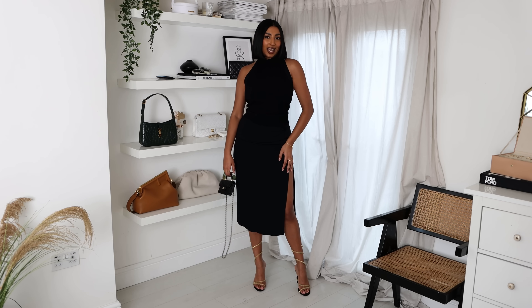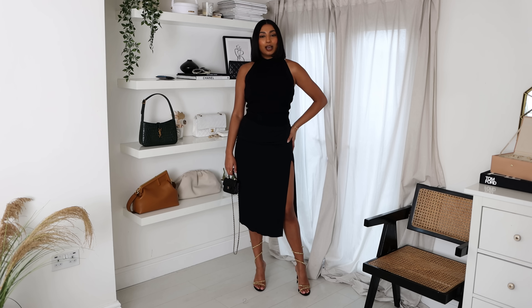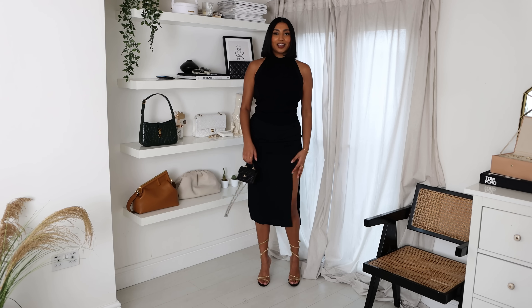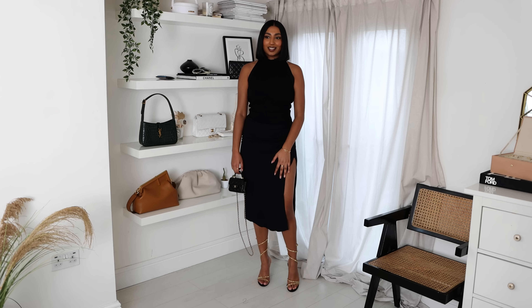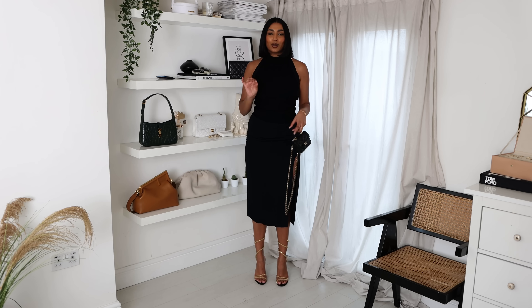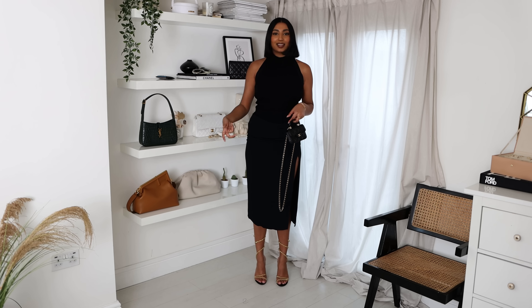This is the skirt styled in a dressier evening look. As you can see the skirt is very versatile — I showed it in a chunky casual daytime look, and now I've popped on this halter neck top from COS with a beautiful open back, plus my new Rene Caovilla heels with crystal diamantés that really sparkle and make this a proper evening look.